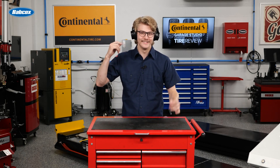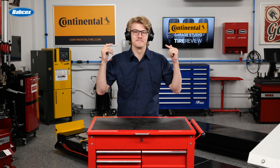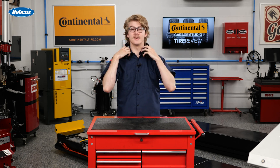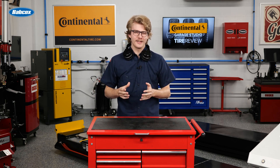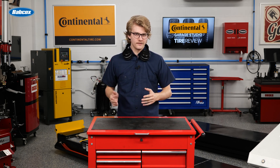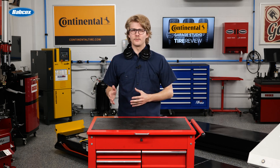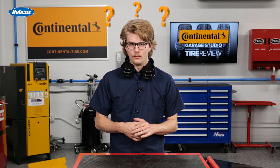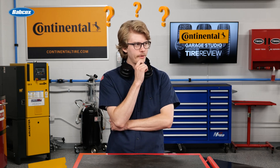Whoa. Sorry — noise-canceling headphones. Didn't notice you there. You know, as electric vehicles continue to gain in popularity, I keep hearing the same story about how tires need to be built with attributes that these drivers expect. Tires specced for EVs need to be built to withstand the added weight and torque, but mitigating road noise is a big one too. Which leads me to wonder: have consumers become more sensitive to road noise overall, whether they're driving an EV or not?